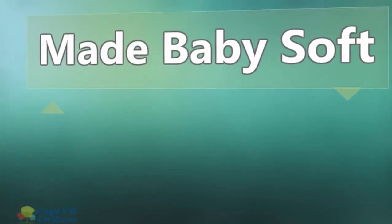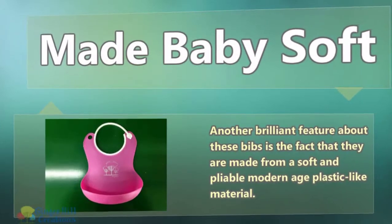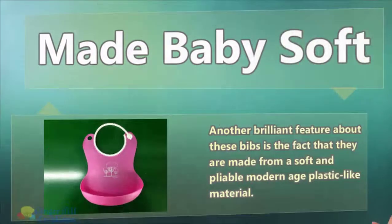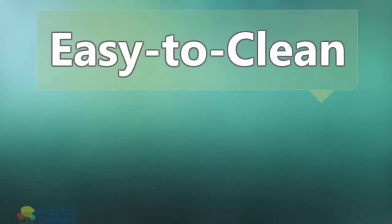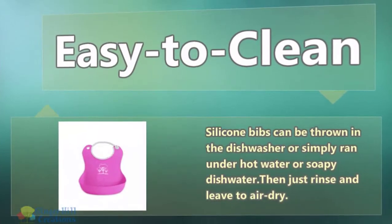Made baby soft. Another brilliant feature about these bibs is the fact that they are made from a soft and pliable modern age plastic-like material. Easy to clean — TPE bibs can be thrown in the dishwasher or simply run under hot water or soapy dishwater.